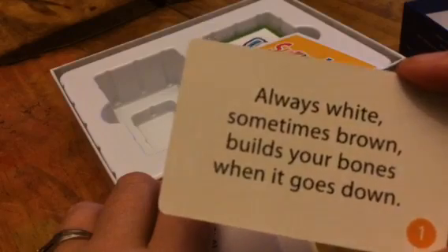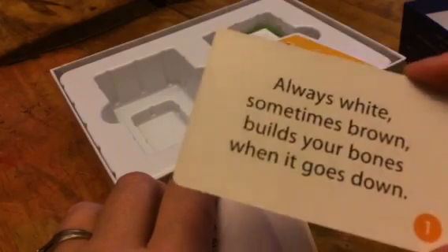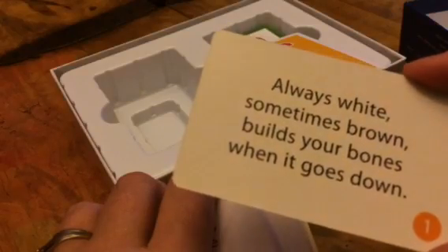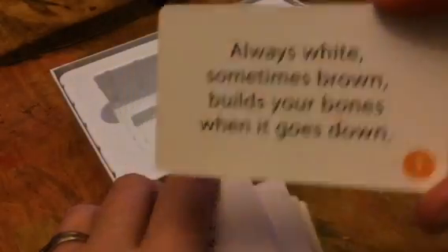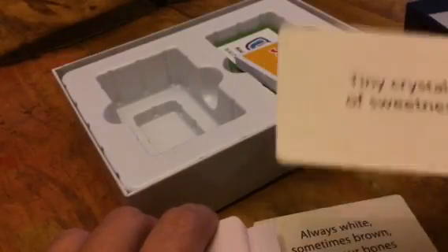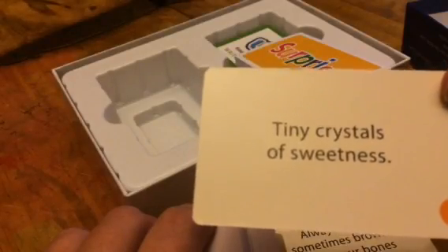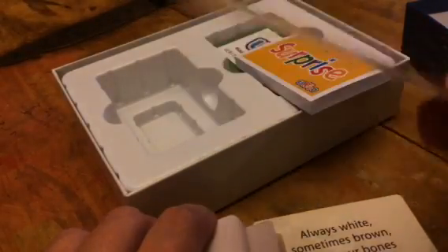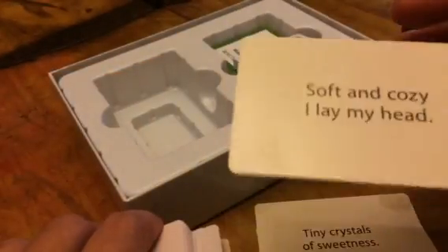You will set them up around the house. So like this one: 'always white, sometimes brown, builds your bones when it goes down' — so milk. This is the starter card, so you'll start with this one. Then you can put the second card next to the milk, and when they get to the milk they'll have this one: 'tiny crystals of sweetness' — so sugar. Then when they get to the sugar, you'll have another card, and so on.